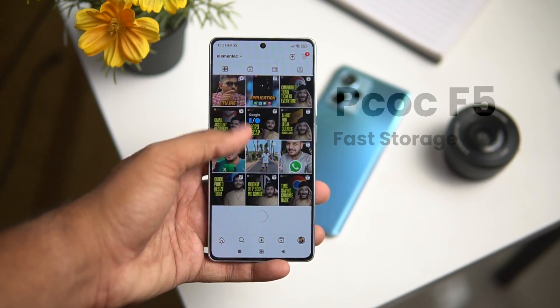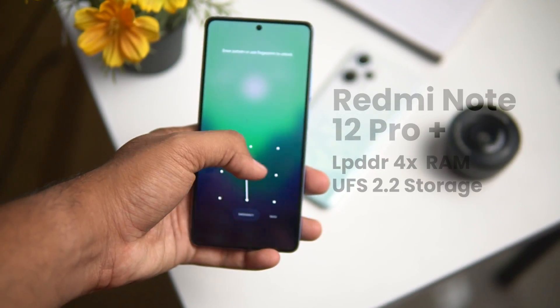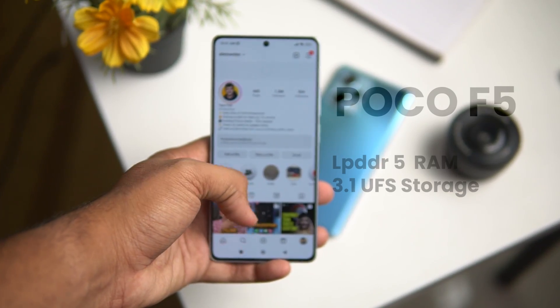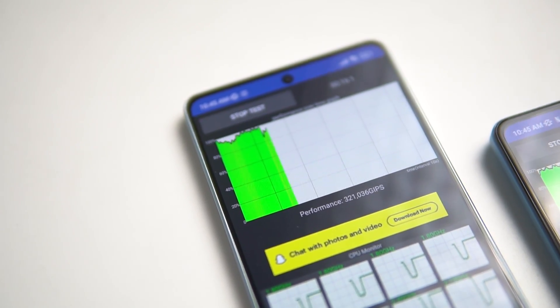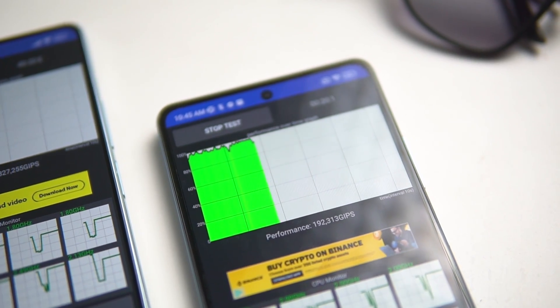There is another reason: in Poco F5 compared to Redmi Note 12 Pro Plus, you get faster storage and faster RAM. In Redmi Note 12 Pro Plus, there is LPDDR4X RAM and UFS 2.2 storage. But Poco gets UFS 3.1 storage and LPDDR5 RAM. Looking at both phones' benchmark scores, Poco F5 scores very high — almost at flagship level — while Redmi Note 12 Pro Plus sits in the mid-range segment.